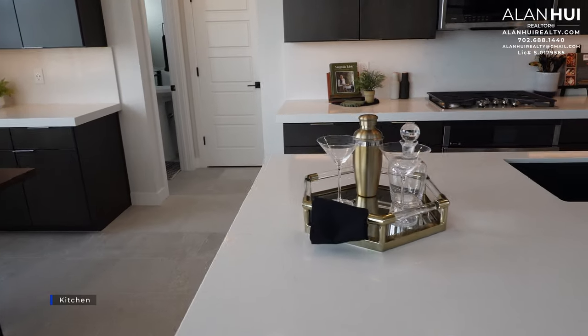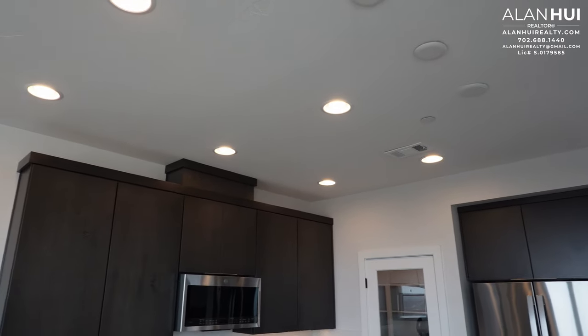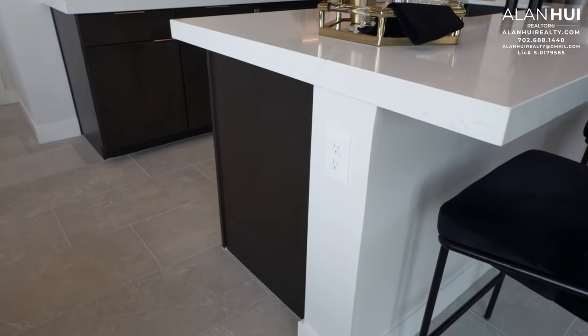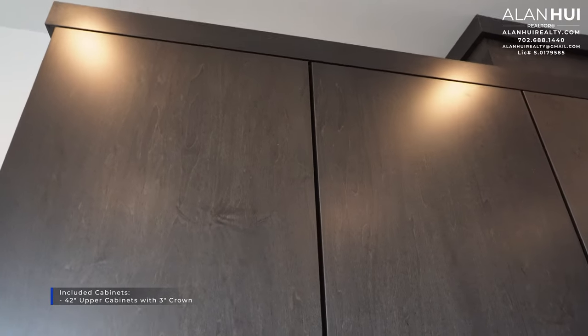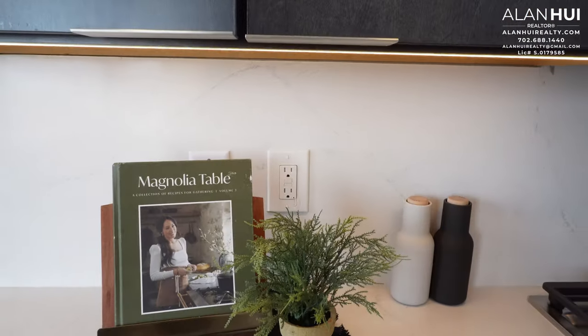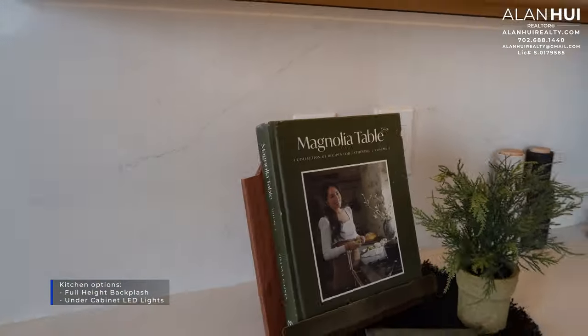Next to the great room is the kitchen, which measures 9 by 10. In the kitchen, you have six recessed lights, but the three pendant lights are not included. Your included kitchen countertops are granite or quartz with a 4-inch backsplash, and the countertop thickness is 1 and 3/4 inches. Your included kitchen cabinets are 42-inch upper cabinets with a 3-inch crown. The flat panel cabinets and pull tabs are upgrades; instead, you get a partial overlay shaker cabinet. You also have the option to install under-cabinet LED lights and a full-height backsplash.